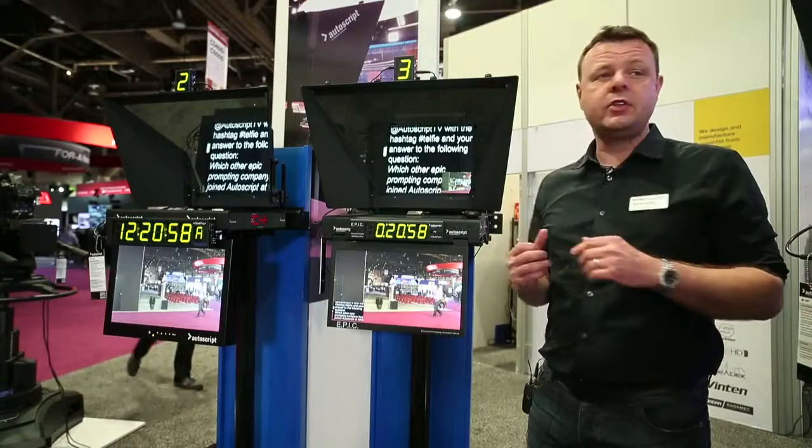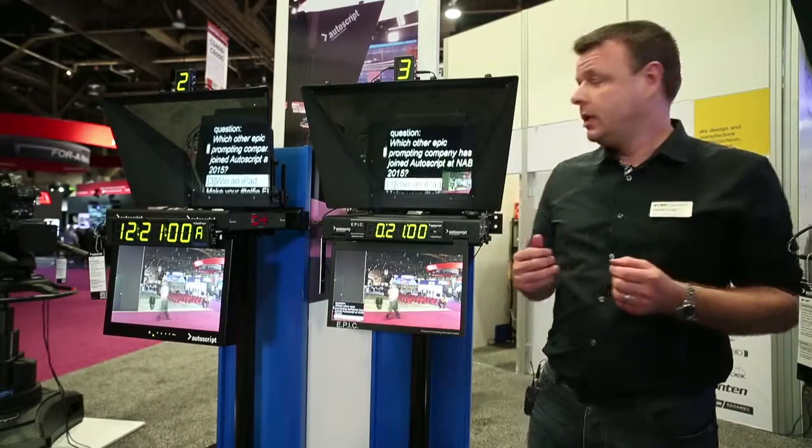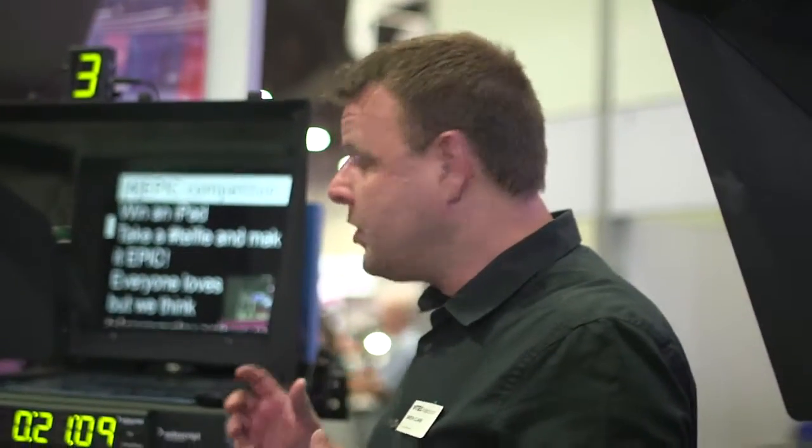Welcome to NAB 2015. My name is Simon Clark, Sales Development Manager at Autoscript. I'm going to give you a little bit more information about some new features in our EPIC system. EPIC stands for Enhanced Prompting Information Centre. What we're trying to do with this system is give as much information as we can to the talent, to the presenters.